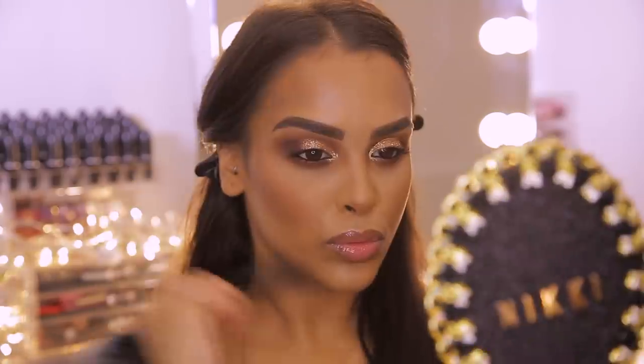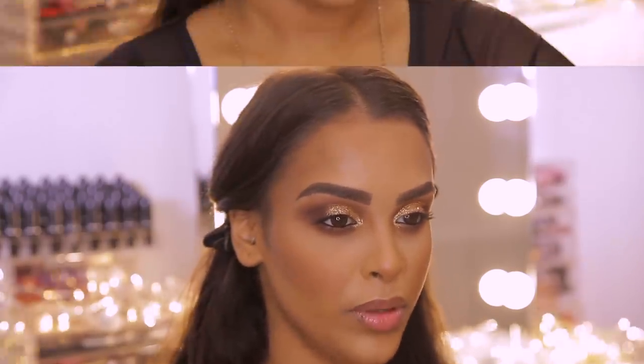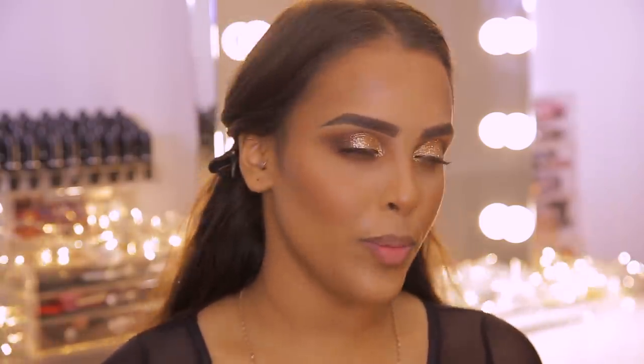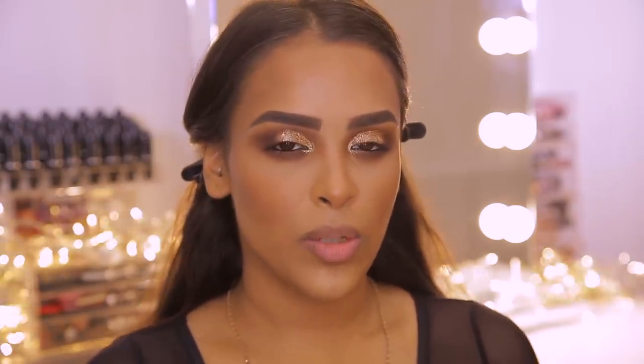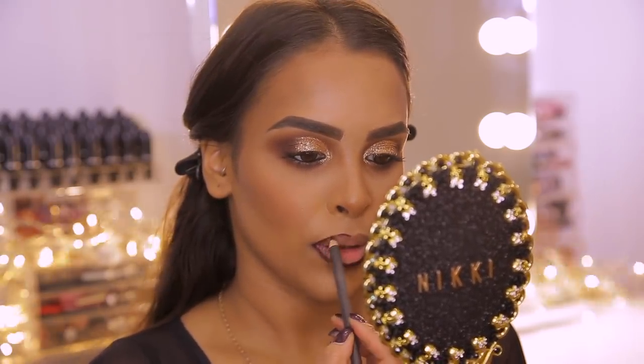The bronzer is really popping — I don't think I've ever had such a sculpted cheekbone. Moving on to lips: you can do any lip with this eye because it's such a neutral, earthy-toned look — pink, nude, black, whatever you want. I didn't want to do the classic red, so I'm going for something similar to my nail color: a really dark berry, oxblood shade. I'm lining the lips with MAC Lip Liner in the shade Night Moth, filling them in slightly and cleaning up the lip shape.